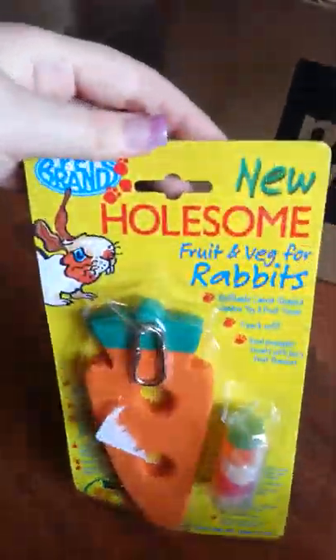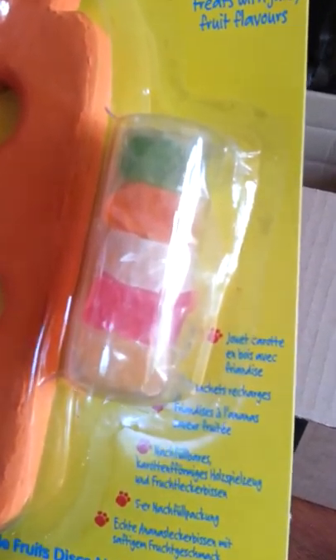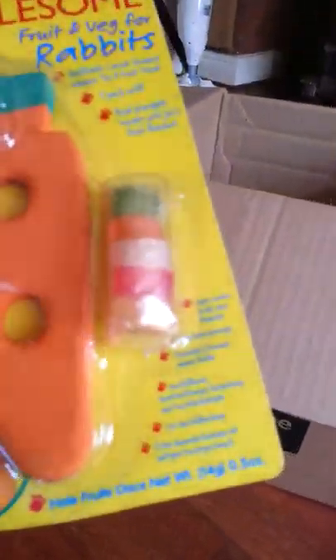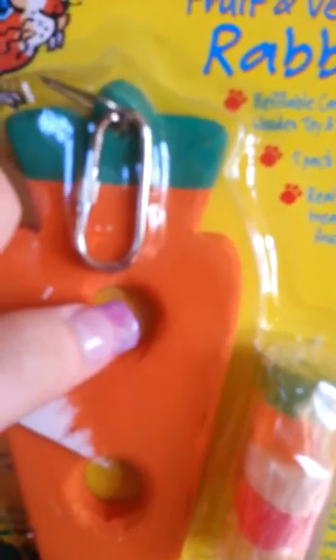I also got from Pet Brand new wholesome fruit and veg for rabbits — it's basically this wooden carrot. It's got a little hook so you can hang it on the bars, and it has holes which you can put these little fruit-flavoured pieces into. Then the rabbit tries to get them out. The good thing is you can put any vegetables straight into the holes, so you don't have to keep buying the refill pieces.